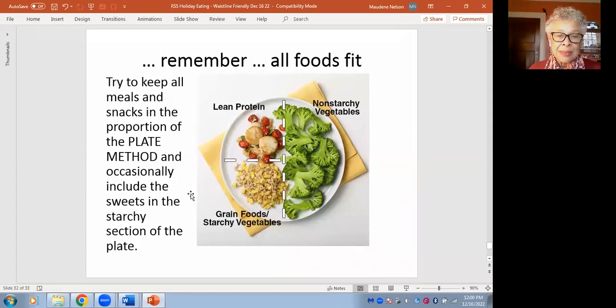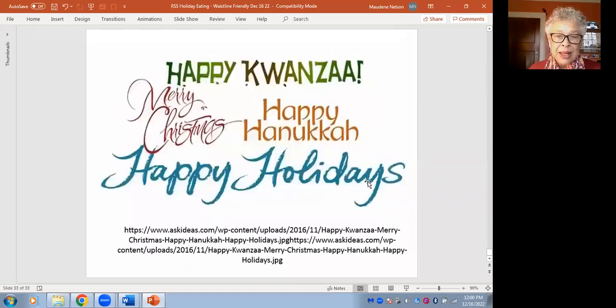Remember: all foods fit. Keep that proportion in mind. The last slide is happy everything — Happy Kwanzaa, Merry Christmas, Happy Hanukkah. In general, to all of you, have wonderful holidays.